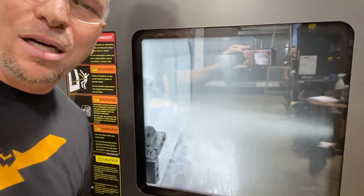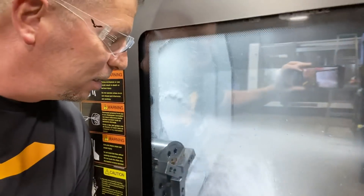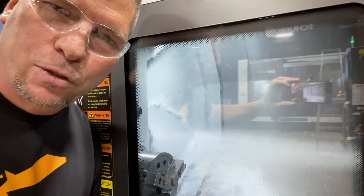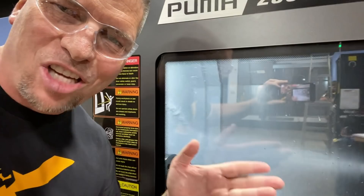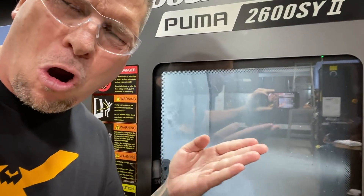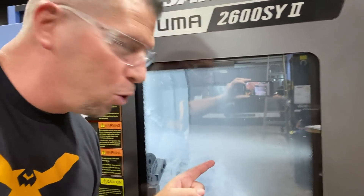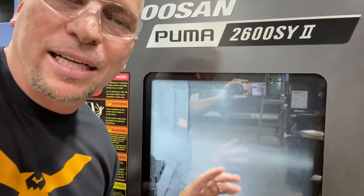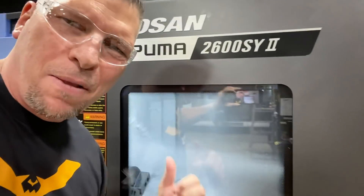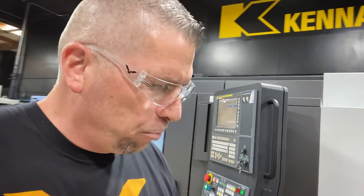Look at that — high pressure coolant. The Chip Blaster is in the house! We're gonna be shoving drills right through titanium, right through Inconel — just get it done. The turret has 24 tool positions. We're changing out the chucks — dual chucks, box ways. Parts just drop in, drop out. Crazy automation.